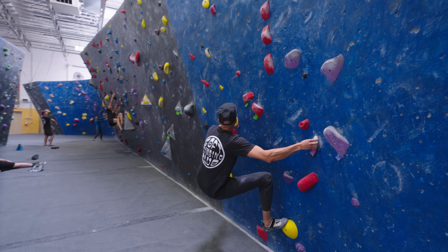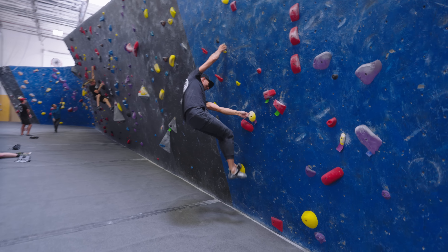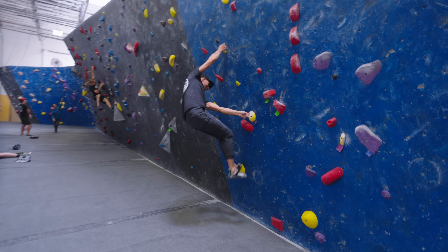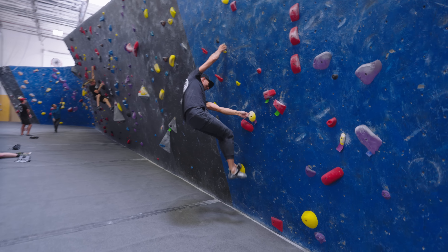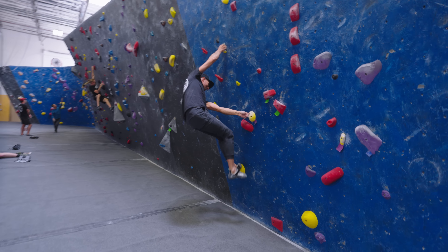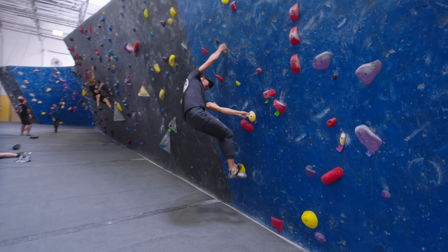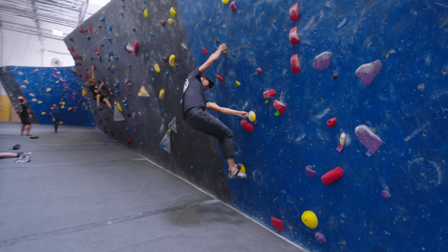You ready to crush? Yeah, let's do it. Last time set, nice V1 right here. Did you try this one? I have not actually. It looks interesting with all these like verticals. Nice little warm-up though, dude. Get your pinches moving around on the wall, getting the pinches.